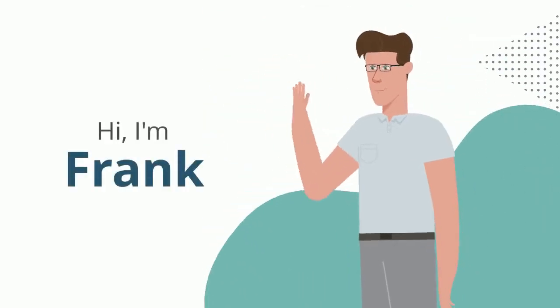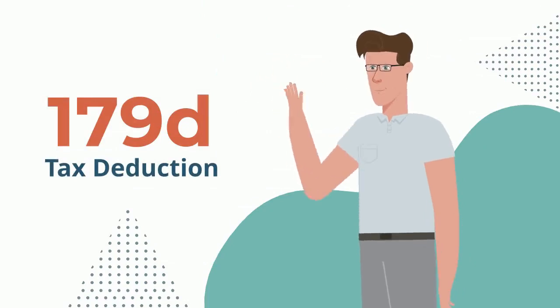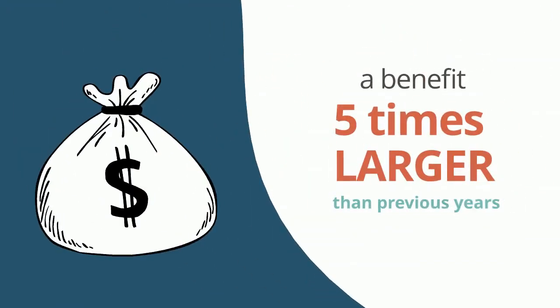Hi there, I'm Frank again, this time to help you understand the updates to the 179D tax deduction, and how you may be eligible to receive a benefit five times larger than in previous years.